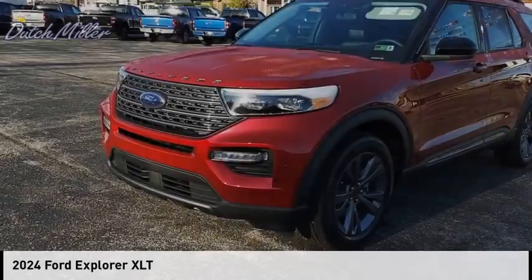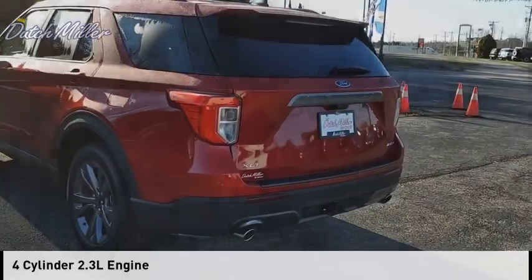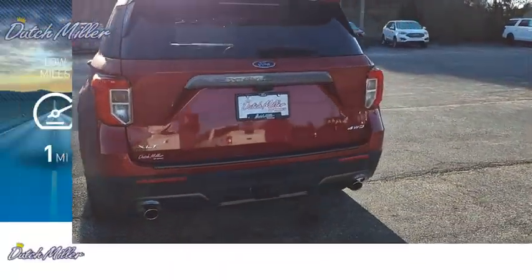This vehicle is powered by an all-wheel drive, four-cylinder, 2.3-liter engine. This vehicle has less than 100 miles.